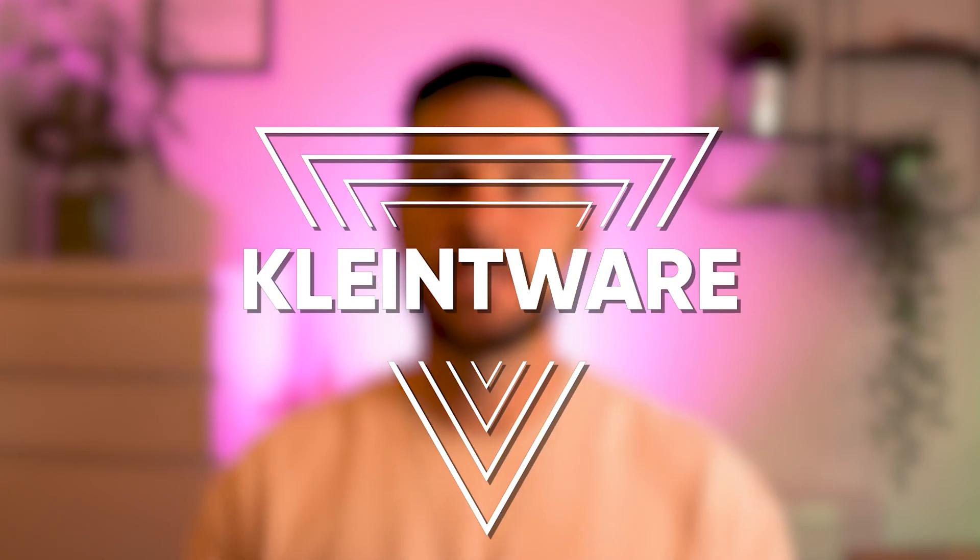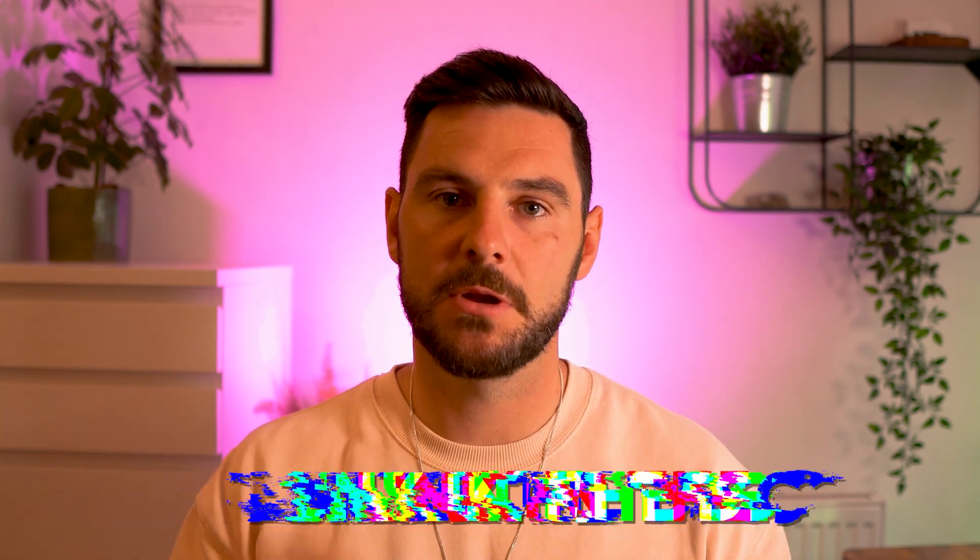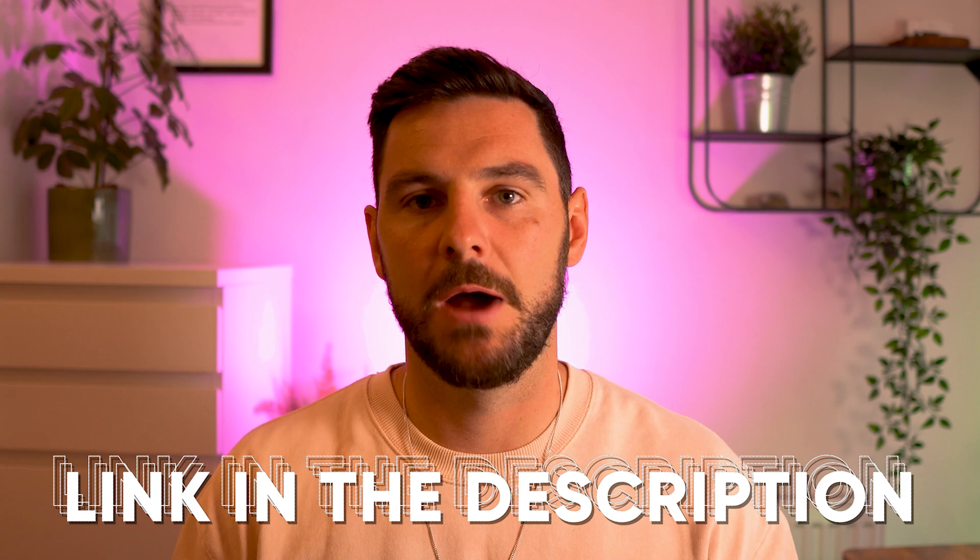To run all the automation in our online business, we use a software called Clientware, which has actually been developed by myself for online fitness coaches. Clientware allows us to automate pretty much everything and I absolutely love it. If you're interested in using something similar, I will drop a link in the description where you can book a free demo and take a look.